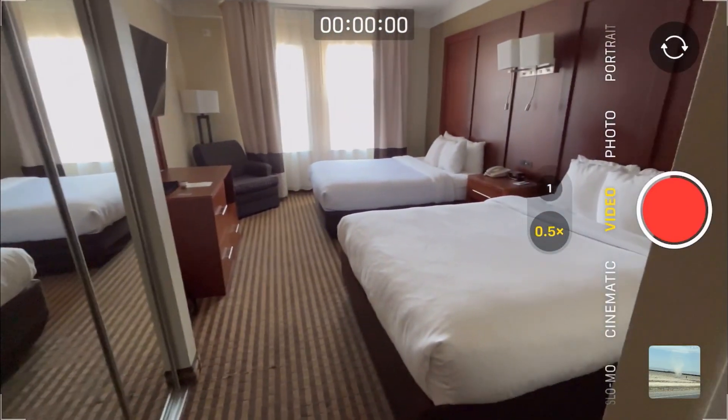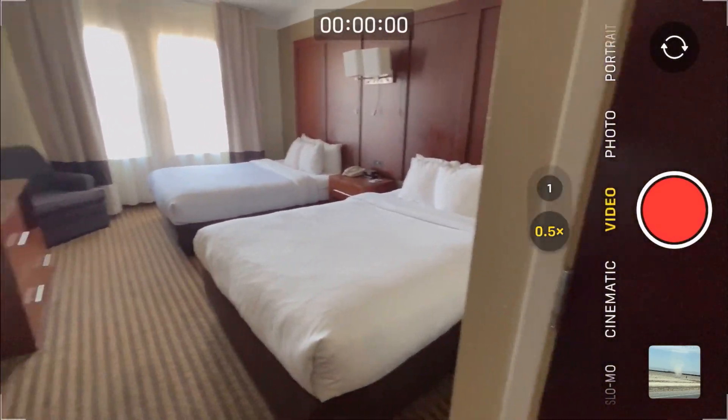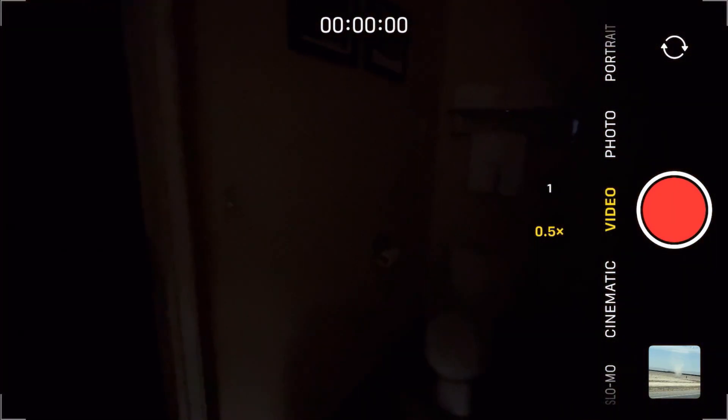And over here, look at this — got your beds, lots of seating, and another television. And in here is the loo.